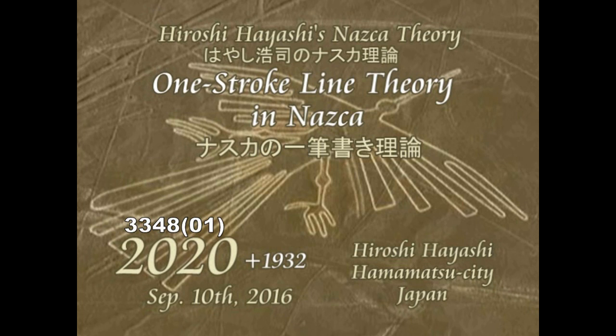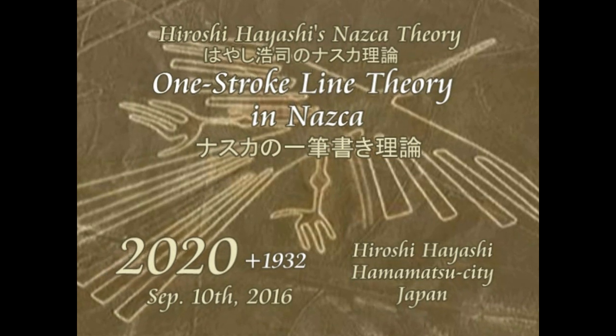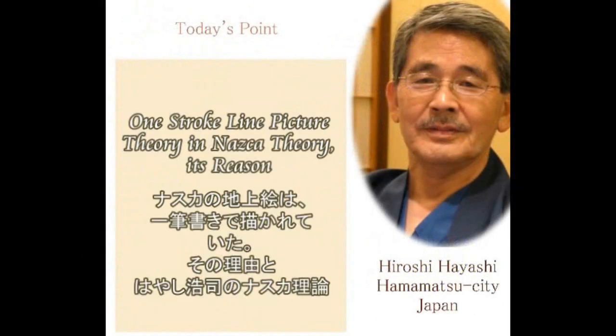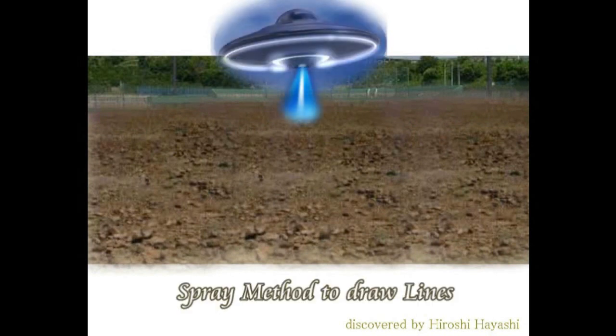Wikipedia writes about Nazca line pictures as follows: The designs are shallow lines made in the ground by removing the reddish pebbles and uncovering the whitish ground beneath. The largest figures are up to 370 meters in length. Scholars differ in interpreting the purpose of the designs, but in general they ascribe religious significance to them. Religious significance?